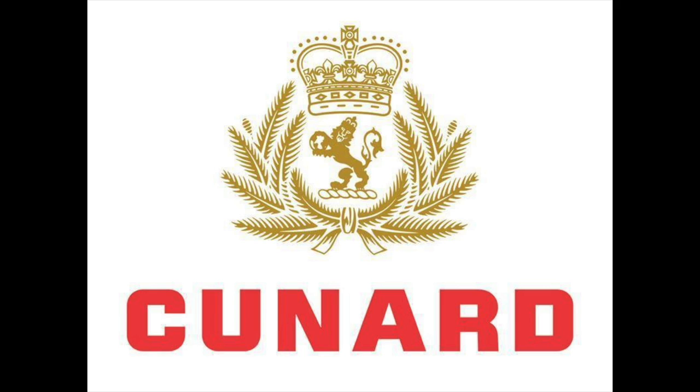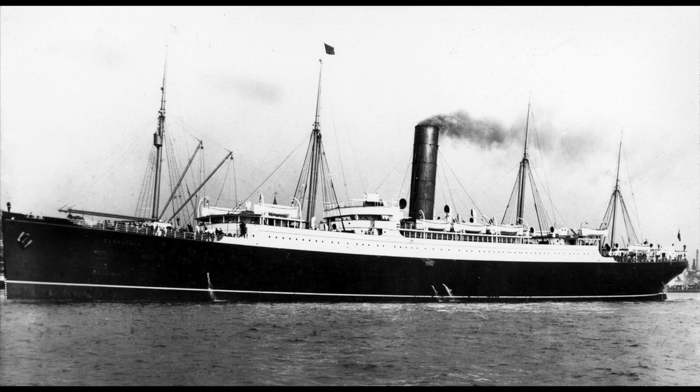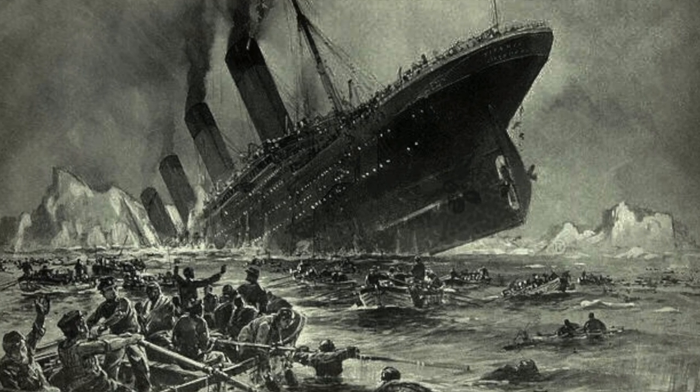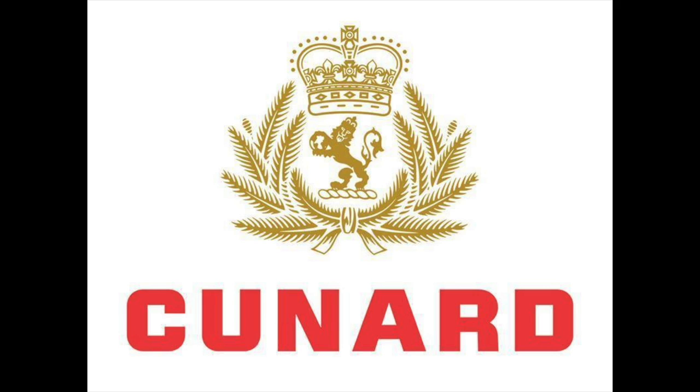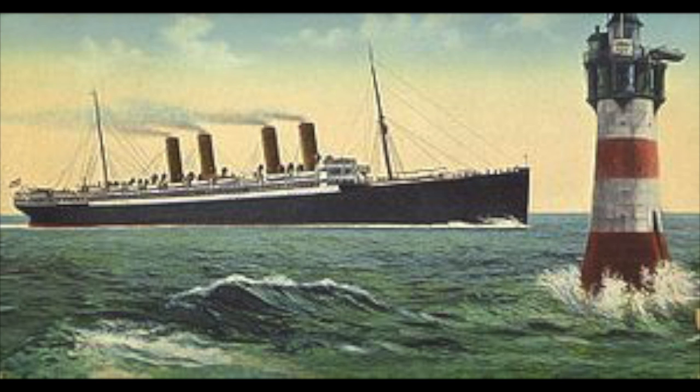Over the next several years, the Cunard Line would continue to operate and build several new vessels. However, these ships don't seem to have made any significant impact with the public. The most famous vessel built during this period was the RMS Carpathia, built in 1903, which really wouldn't become famous until around 10 years later when it helped rescue the survivors from the Titanic disaster. From 1897 onward, it seems like the Cunard Line was slipping further from the public's eye, as the public shifted their focus towards the brand new German superliners.